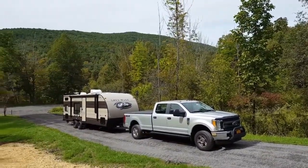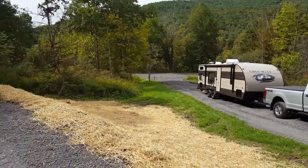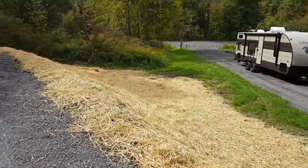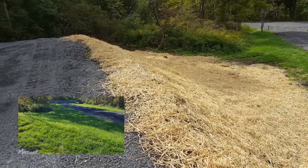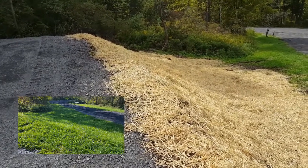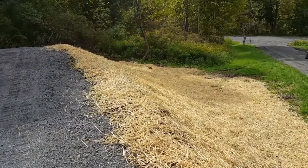Looks pretty good. It'll look better when the grass grows back. This used to be a more gentle hill going down, and that's now a sheer drop-off. As you can see, it did that to make the parking area a lot larger. I think it'll look pretty good.